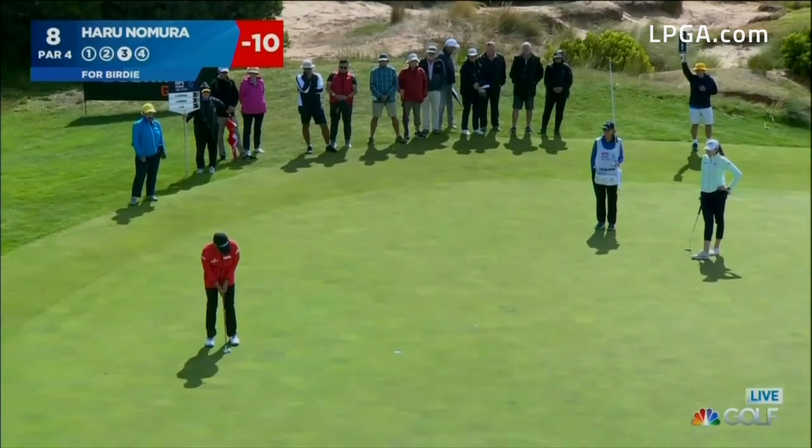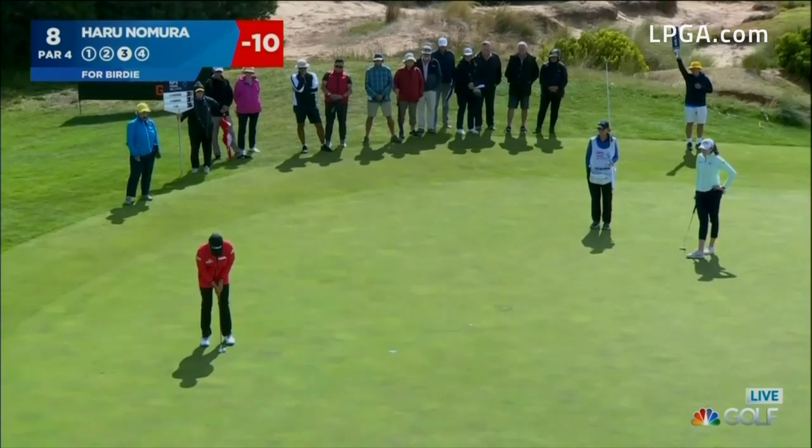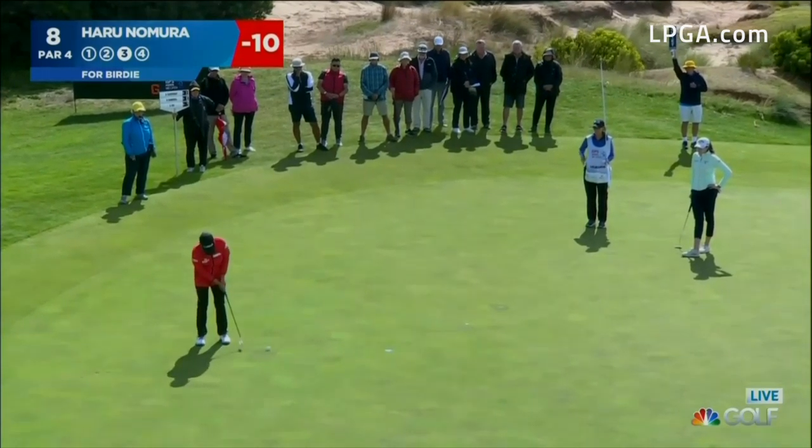Welcome back to the Vic Open. It was a good approach shot at eight for Nomura, coming off back-to-back bogeys, and now three behind the lead of Kim Kaufman.